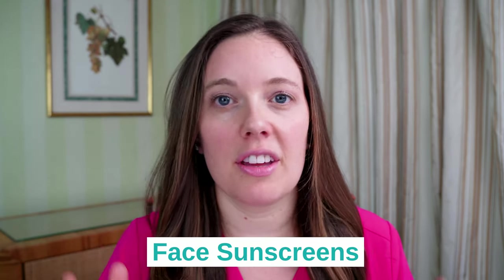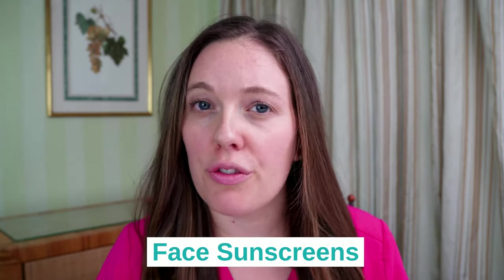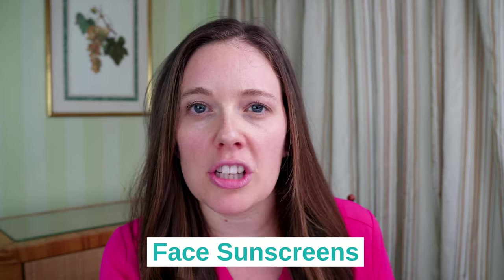Growing up, I always was that person who wore my sunscreen. I actually remember in high school going on a beach trip with a bunch of friends, and I was the only person who came back without a sunburn. Today, I'm going to discuss my favorite facial sunscreens in my current rotation, the ones that I really enjoy wearing, what is good for your skin type, and I'm also going to tell you a little bit about the difference between a facial sunscreen and a body sunscreen. I'm Dr. Hannah Kopelman, and I'm here to share my knowledge and experiences about skincare with you.